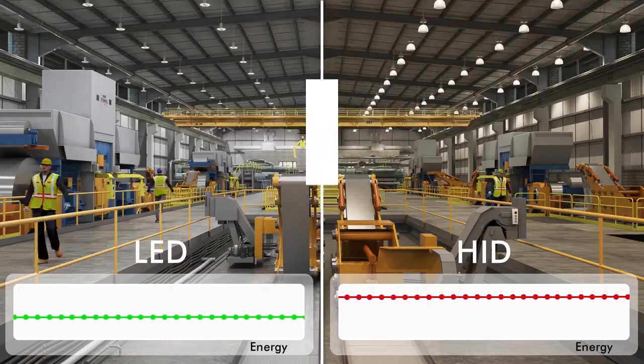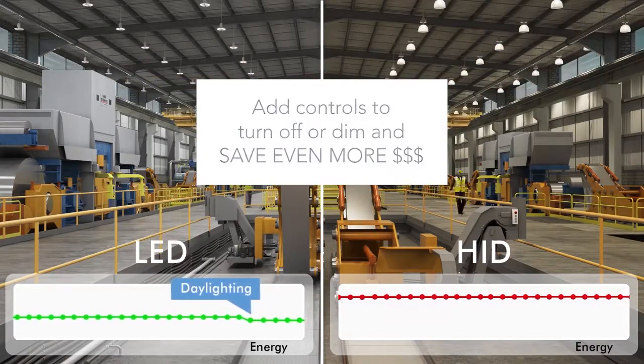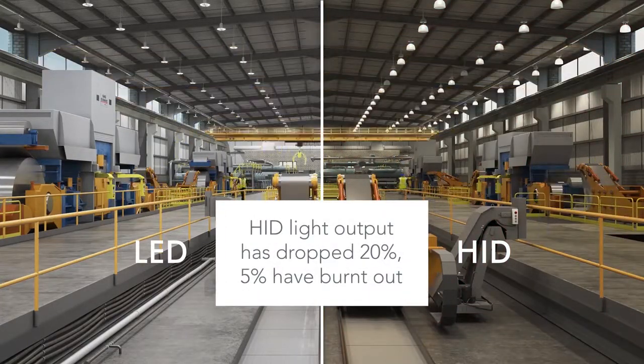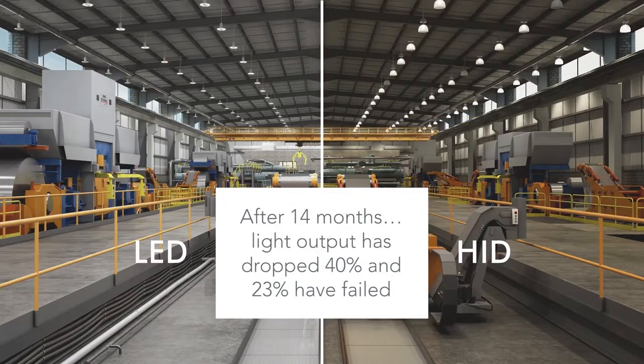That's real money. And HID lighting can't be controlled like LED can. Reduce maintenance costs and downtime. From day one, HID just doesn't perform as well as LED, and it just keeps getting worse.